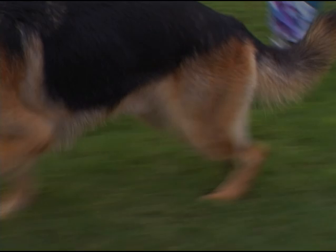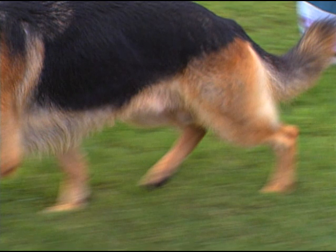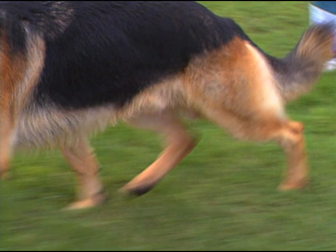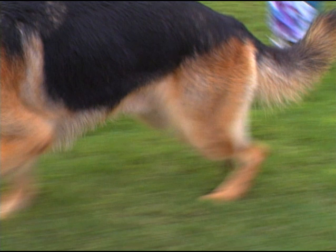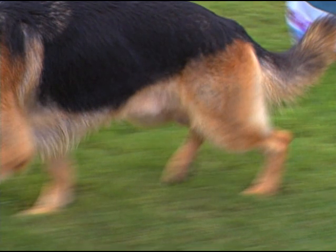During the next stage of movement, the positive stage or power stroke, the leg actually generates forward force. From the moment the hind paw reaches a point directly under the hip joint, the limb is engaged in acceleration.